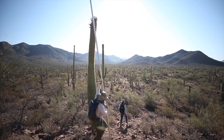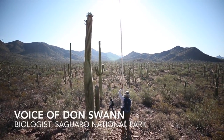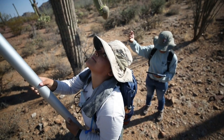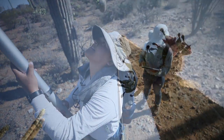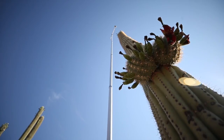My name is Don Swan, and I'm a biologist at Saguaro National Park. The Saguaro Flower Power Project is the name that we're giving this, and we're really studying Saguaro flowering — the timing of it and other aspects of how and when Saguaros bloom, and of course when they set fruit.